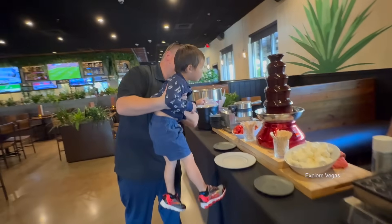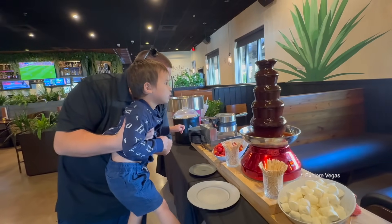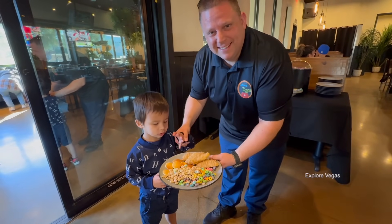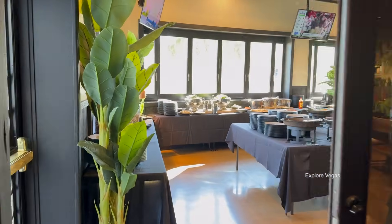Evie Jr. was with us for this review and he was mesmerized by the chocolate fountain. He was also very happy they had many of his favorite foods here. Let's go get some food.